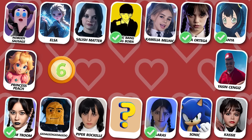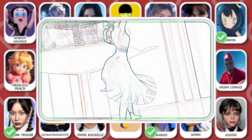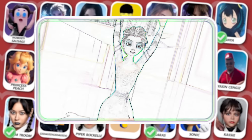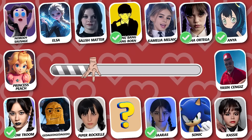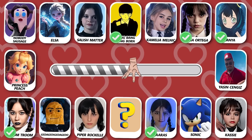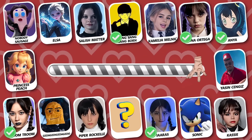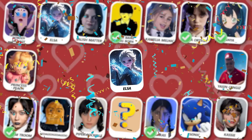Number 6! Guess who is dancing? Yes, this is Elsa!